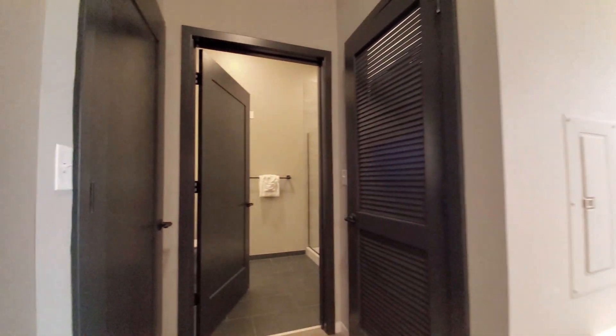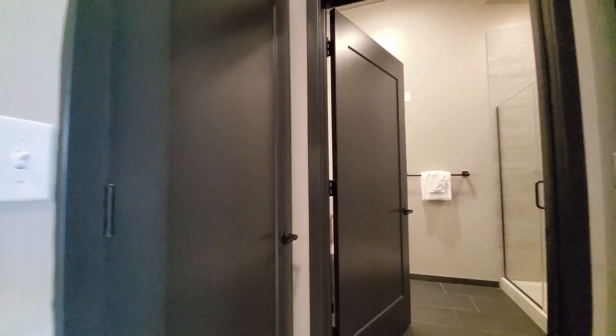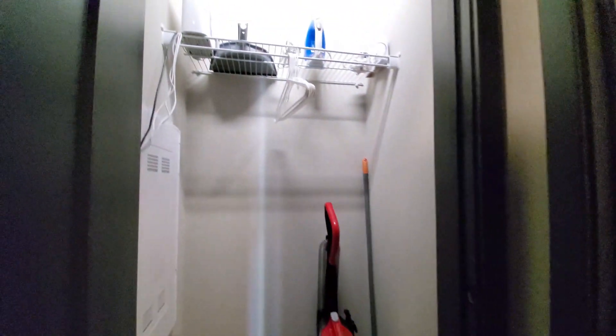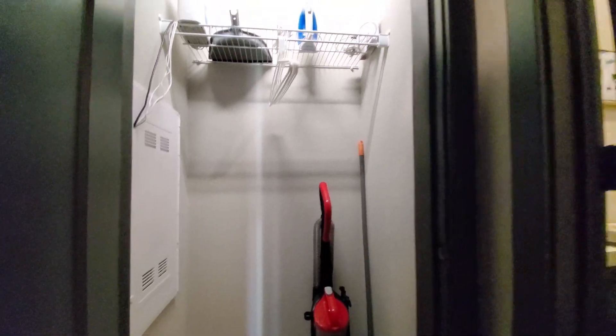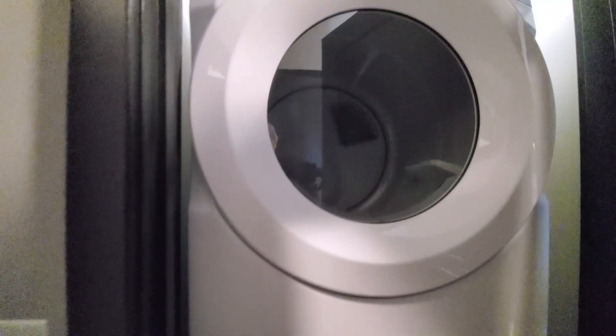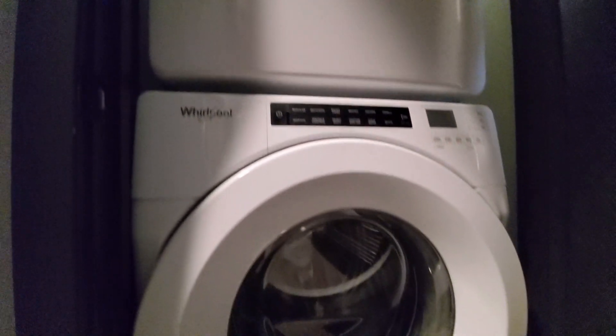Heading toward the bath, there's a coat closet off to my left with cleaning essentials, and off to my right a full-size front-loading washer and dryer.